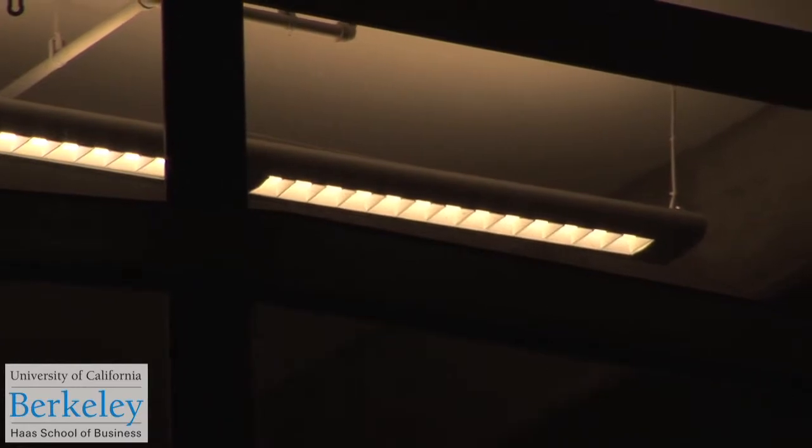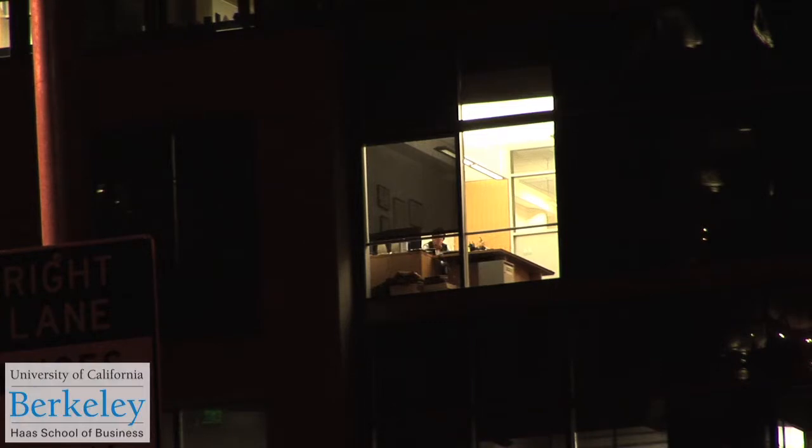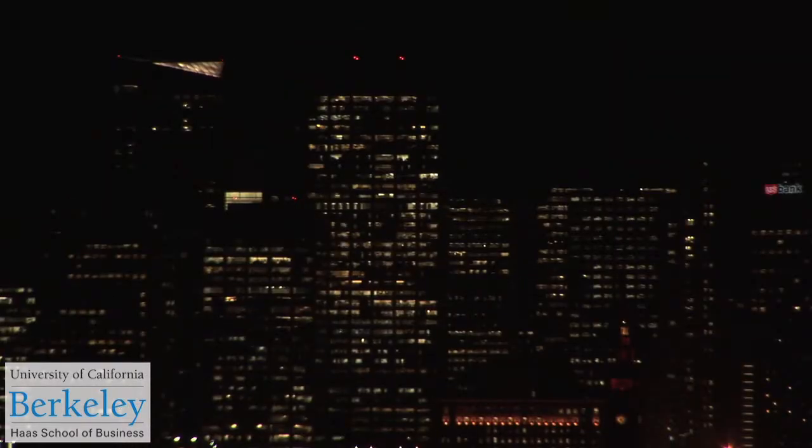Right now there really isn't a good benchmark metric for what efficiency even means. So we've focused on natural gas and electricity usage per square foot, and we're benchmarking that to other buildings and coming up with usage statistics for what costs are. The costs vary a lot over the United States because we don't have national energy markets, so very similar buildings could have very different price risks in different markets.